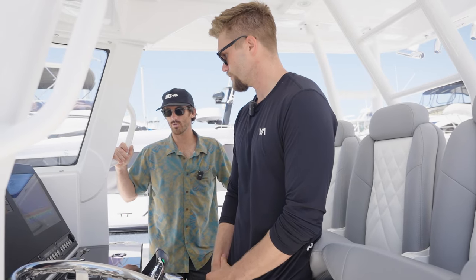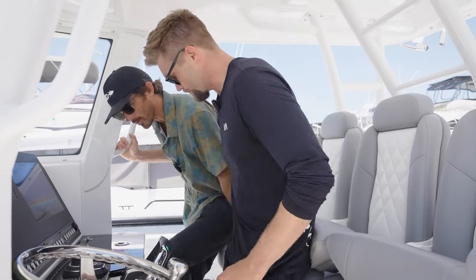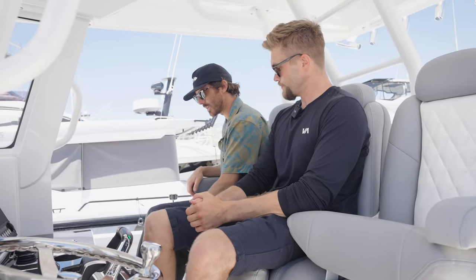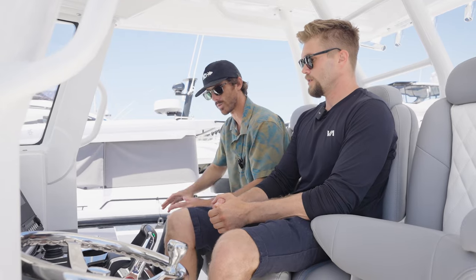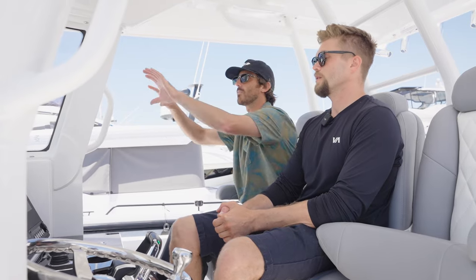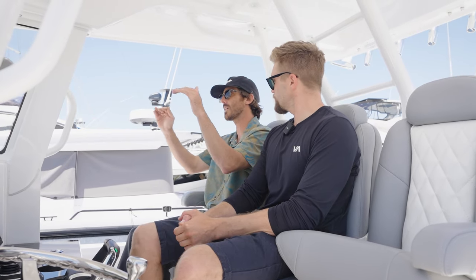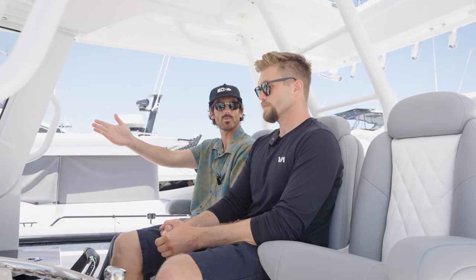We're in the helm now. First impression — incredible helm space. These seats look to be some of the most comfortable I've ever sat in. Full booster seats with the option to lower them. If you keep it up, it works great as a backrest. One of my favorite things about this center console is where your feet are positioned. Everything's at eye level — I'm not having to stand to see what's in front of me or to the sides. I can sit comfortably and I'm exactly at eye level with the windshield. Colton, tell us what's special about this windshield.